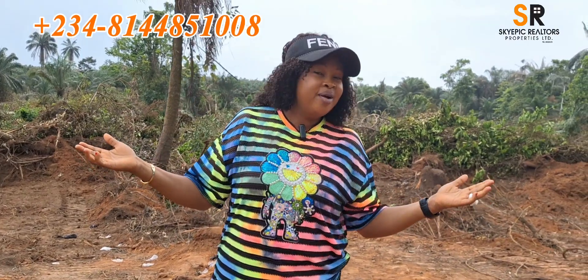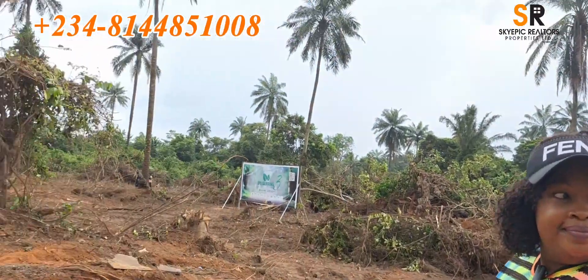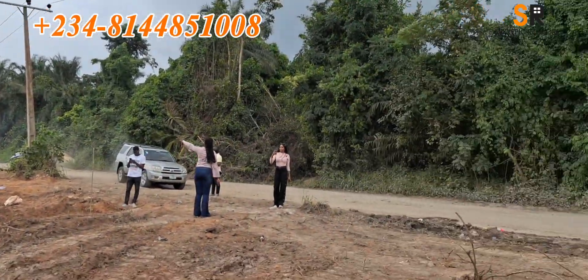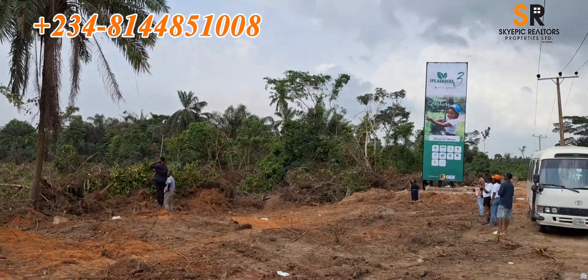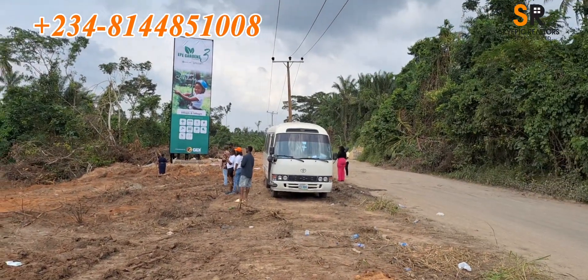As always, I bring you the very best of real estate investment right here in Lagos, Nigeria. My name is Ruth Obi of Skyepic Realtors. Love you all — live in Lagos, Nigeria.